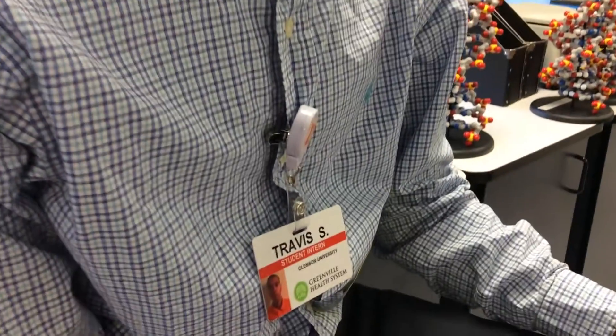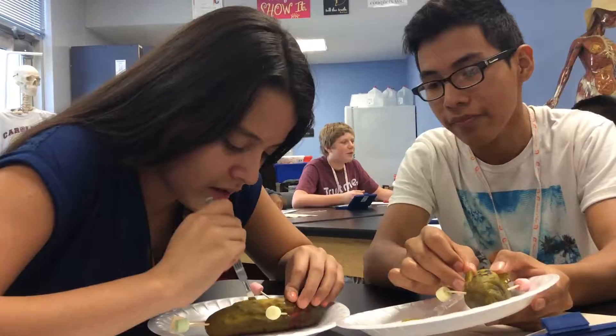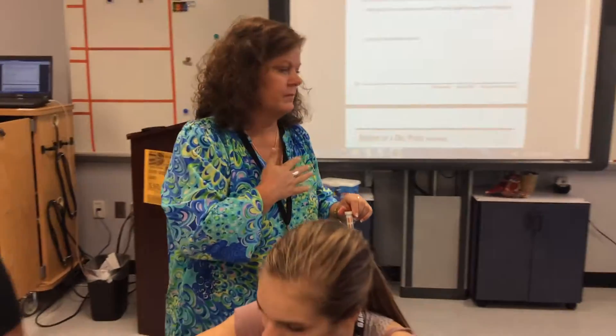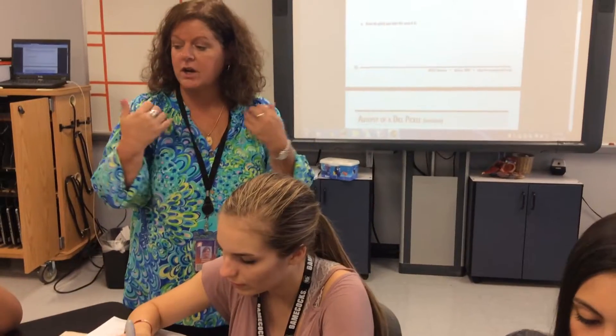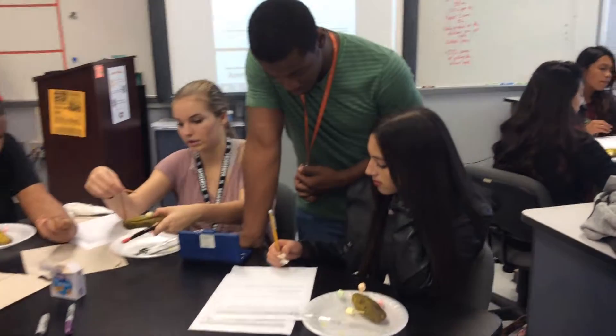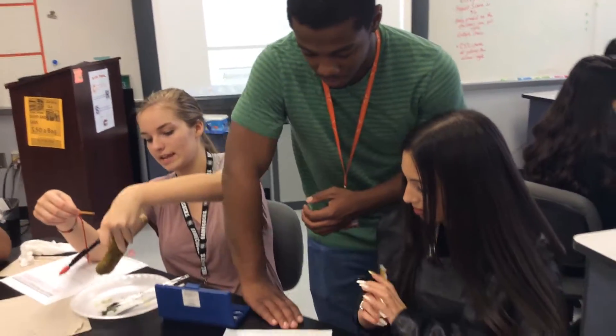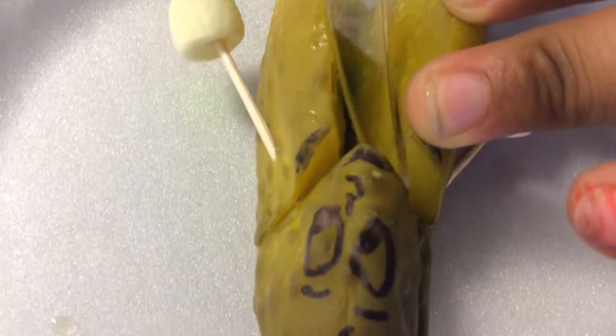Hospital staff and interns are regularly in the classroom. The courses are taught by a registered nurse, and students visit a hospital facility once a week. I plan to be an orthopedic surgeon, and with Ms. Higgins' class I'm getting more hands-on work. As a senior, we go to the hospital a lot and we're able to meet with different physicians and volunteer in the hospital.